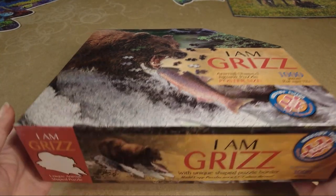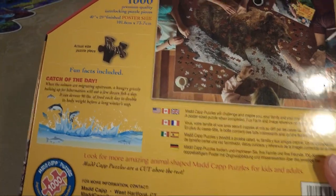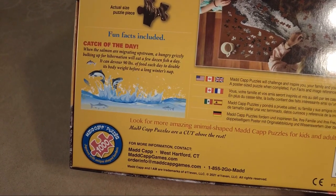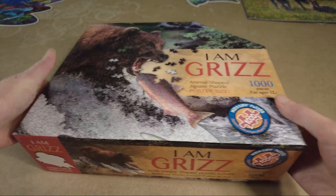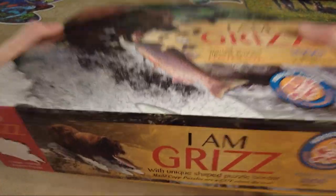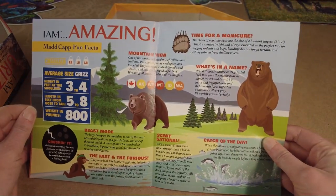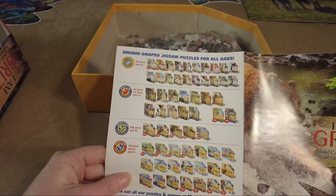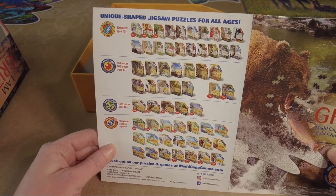Next up, we have I Am Grizz by Madcap. First impressions of the box are pretty cool. I love the unique shape to it. I am a little sad there's not a full assembled picture of the finished product on the front of the box, but I'm really glad that on the back they include what the actual size of the pieces looks like — because looking at the front, the pieces looked a little small, which was intimidating. There are also really cool fun facts on the back of the box. Inside the box, there's a cool little pamphlet of fun facts. That gets bonus points. It also includes a sheet showing off all their different puzzles — they have quite a cool variety with lots of different piece counts, and some really cute ones for kids too.